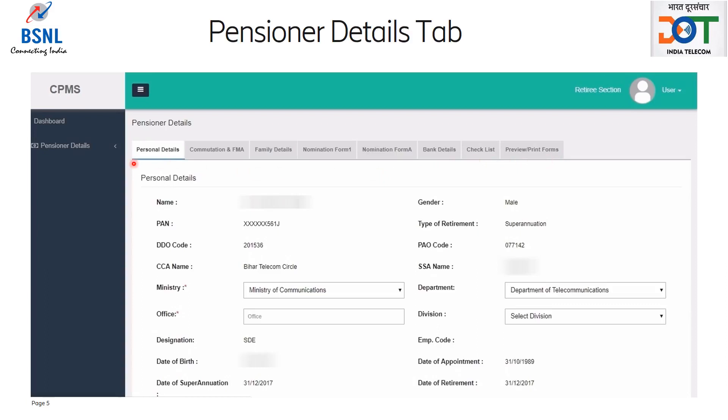The first tab is Personal Details, which has all the personal details of the retiree like name, address, date of birth, date of retirement, etc. Some of the information will automatically be populated and cannot be changed by the retiree. In case there is any discrepancy in the pre-populated details, the retiree should contact his concerned BSNL office. The other data has to be filled by the retiree carefully.